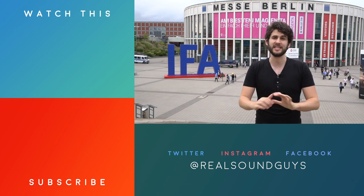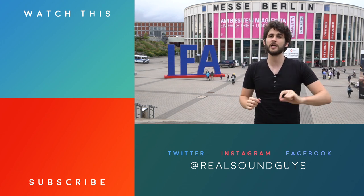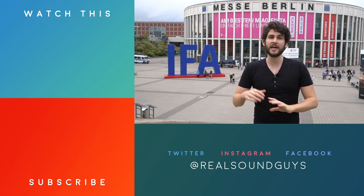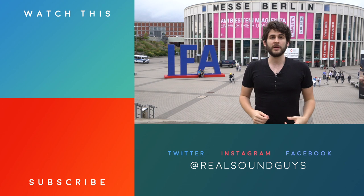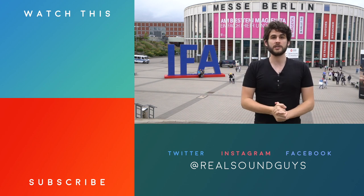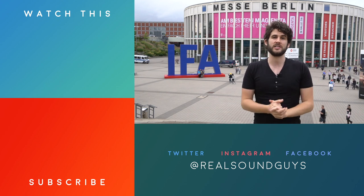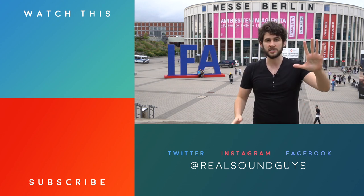And that's it — those were our picks for the best audio gear of IFA 2017. If you liked the video, please hit that like button, subscribe if you're not already, and hit the notification bell for the latest updates. Leave us a comment, and you can find the rest of the information on our website at soundguys.com. Thanks a lot for watching — until next time, cheers!